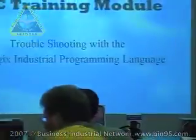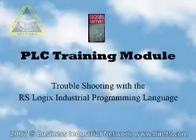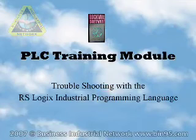Rockwell Software and Allen Bradley are two different companies. Allen Bradley made the hardware, Rockwell made the software. Over the years they merged together and became one company. For this training, we're going to do troubleshooting with RSLogix Industrial Program language.